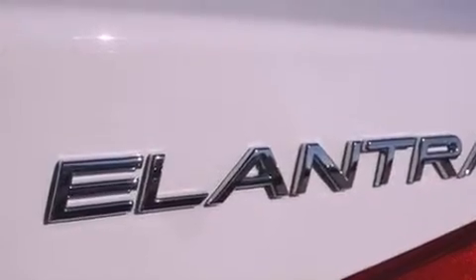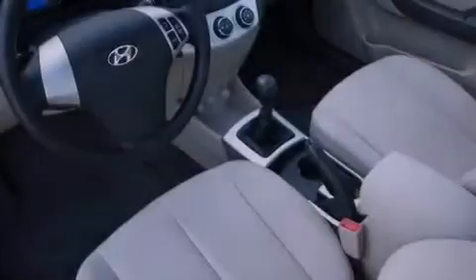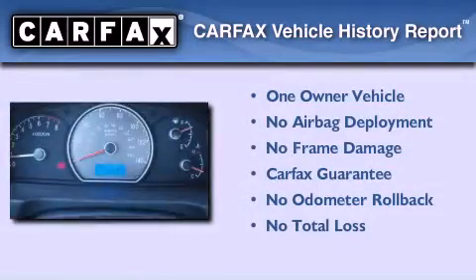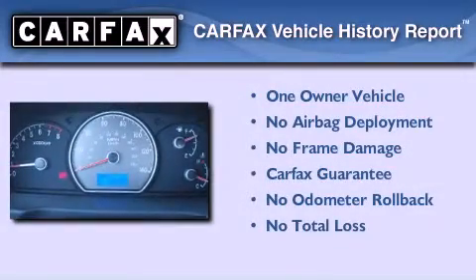Additional features include an anti-lock braking system, a passenger side airbag, a split folding rear seat, and this vehicle has less than 2,000 miles. This Hyundai has had only one owner and it qualifies for the Carfax buyback guarantee.